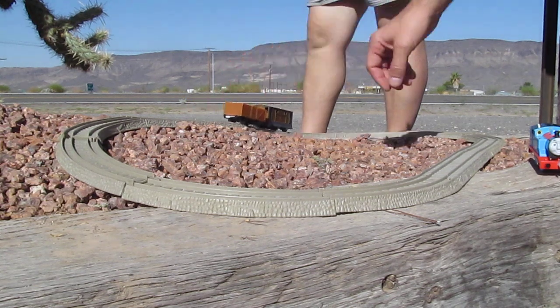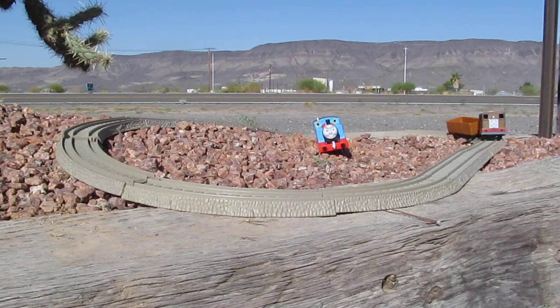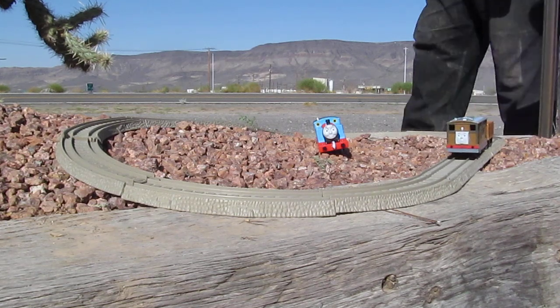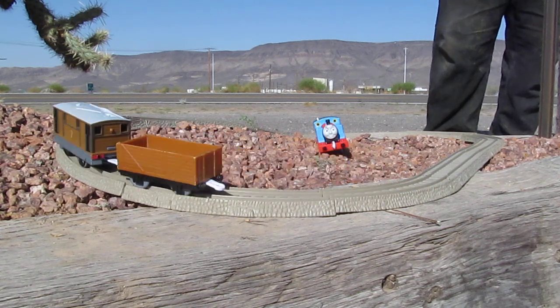That's not the size of a Thomas the Tank train set. It looks more like a motorhome. You can't get... I don't know what scale they are, but they're not a true scale.